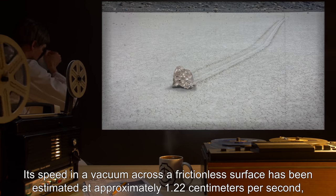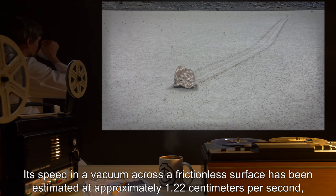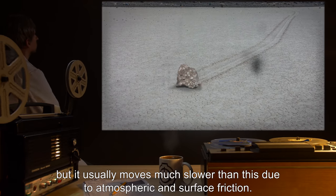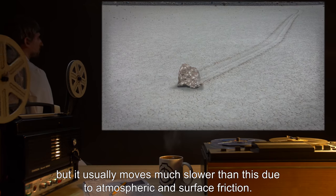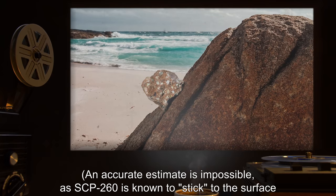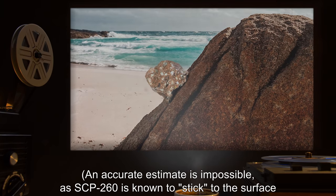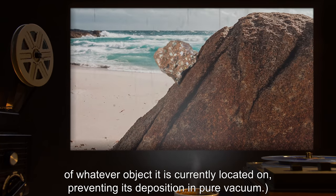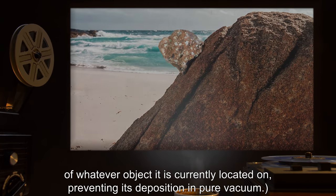Its speed in a vacuum across a frictionless surface has been estimated at approximately 1.22 centimeters per second, but it usually moves much slower than this due to atmospheric and surface friction. An accurate estimate is impossible, as SCP-260 is known to stick to the surface of whatever object it is currently located on, preventing its deposition in pure vacuum.